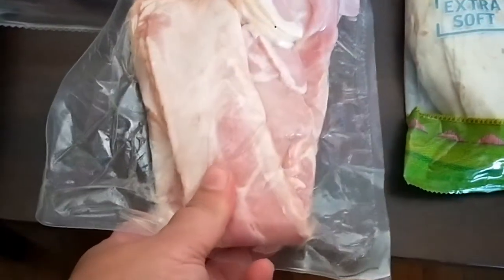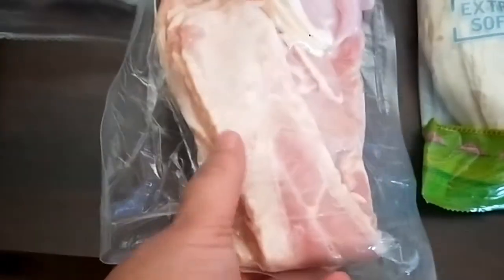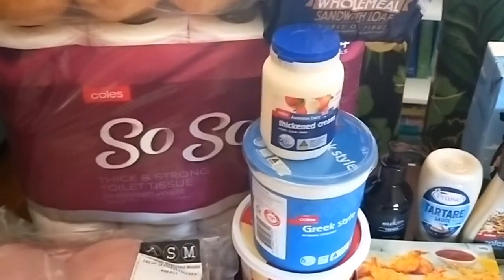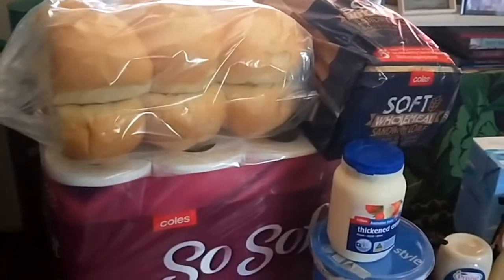I got my kilo of bacon — I find it very good quality, there's no rind on it and it's usually very low in fat. I topped up on toilet paper as I thought I might run out before the next shop. Also a loaf of bread and some bread rolls for burgers.